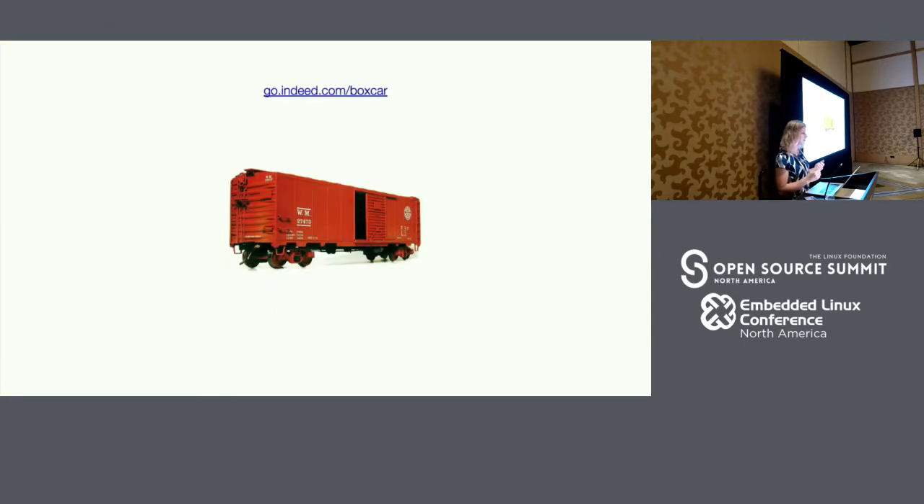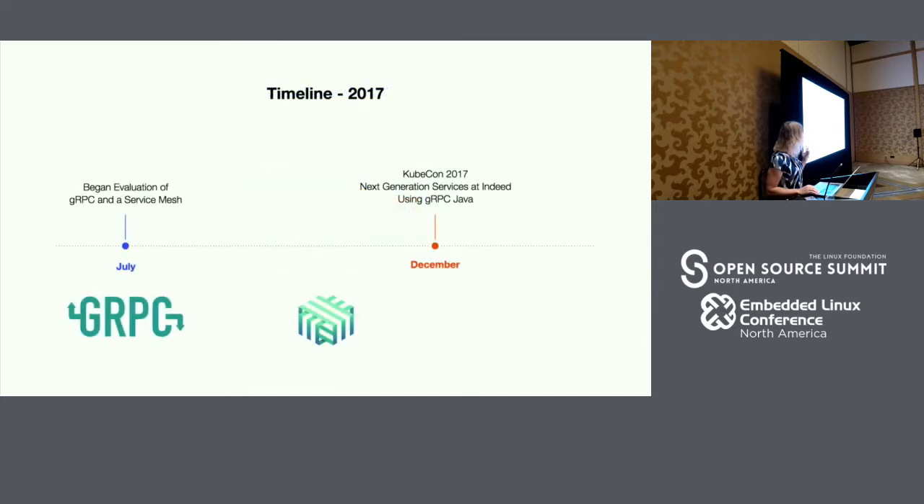Historically, Indeed has built its systems using Boxcar, which is an internal distributed services framework. It's largely based on protocol buffers and offers a code generation layer. It works by load balancing a set of operations across fixed-size pools of TCP connections, and we only really have great support offered in Java. Two years ago, we first started considering migrating off of Boxcar. We have historically only had a handful of people working on the framework internally, so being able to leverage something like gRPC, which is an open-source solution, gave us a lot of value.